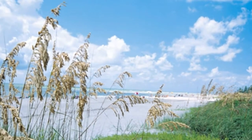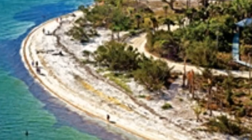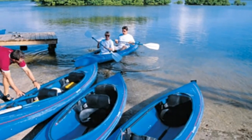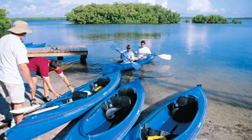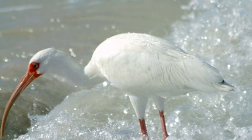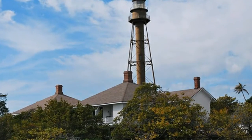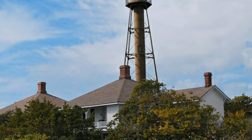Of course, not everything in town is about seashells. The popular J.N. Ding Darling National Wildlife Refuge is a terrific diversion for families. You can hike or bike through one of the many refuge trails or along the 4.5-mile wildlife drive, which is also open for vehicles and an open-air tram.